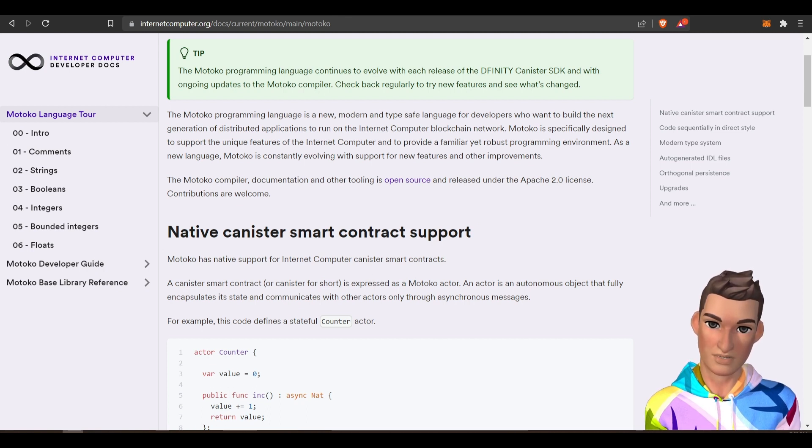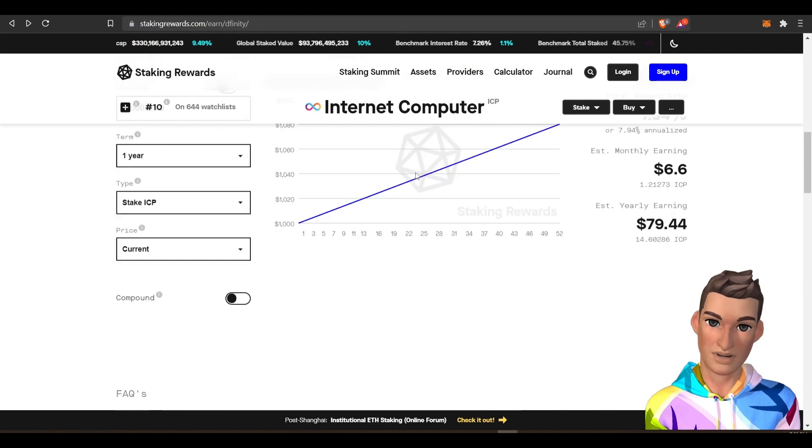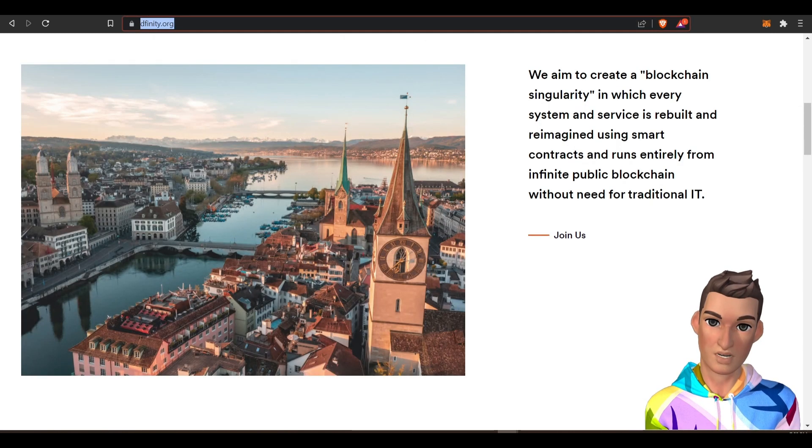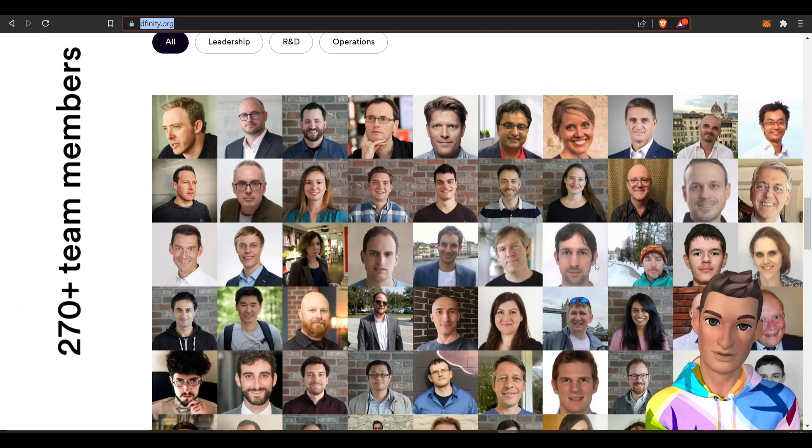Since we got a high-level overview of the internet computer project, let's see how we can make some money staking the protocol. Their staking ratio is very high, so I would assume that most of the people involved in this project are people on...